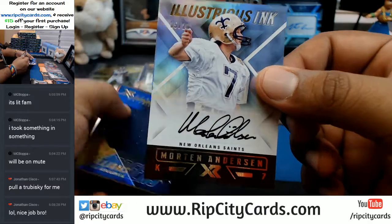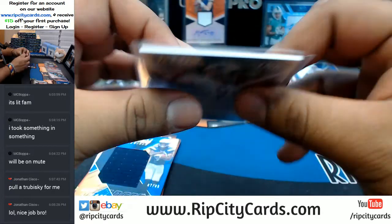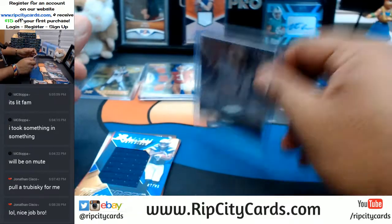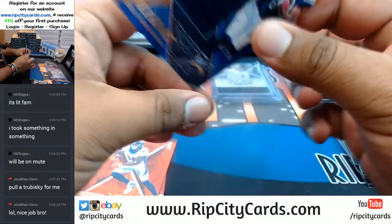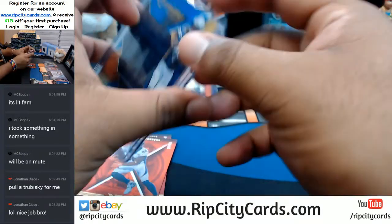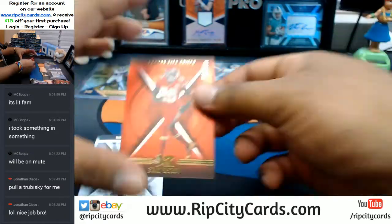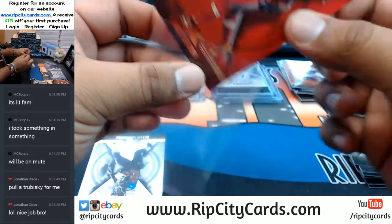For the Saints, Morton Anderson, number five out of 20 — that's pretty cool. To 49 for the Chargers, Mike Williams with a patch. To 75, Demarius Thomas for the Broncos. Eric Berry, Chiefs. And a couple base cards there at the end.